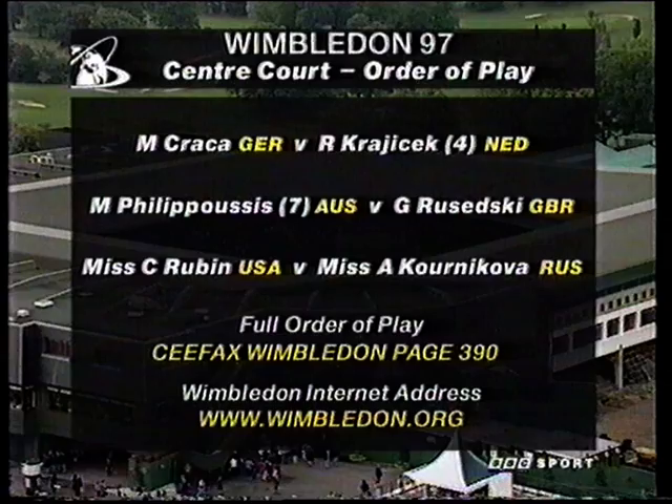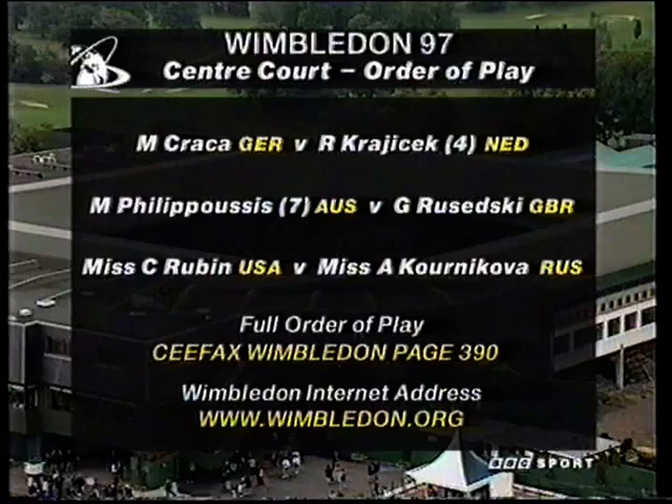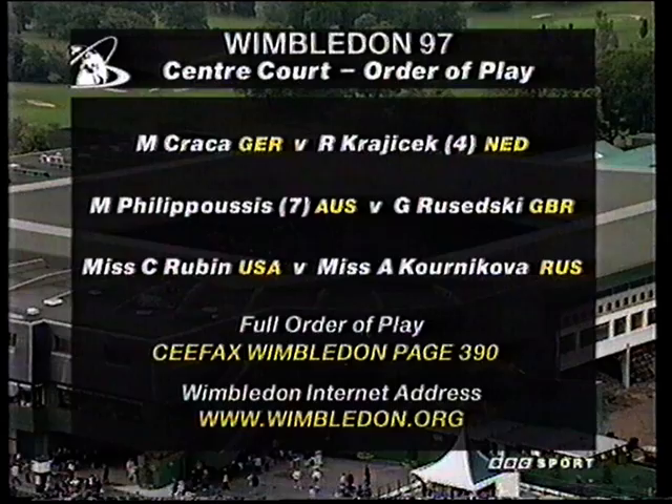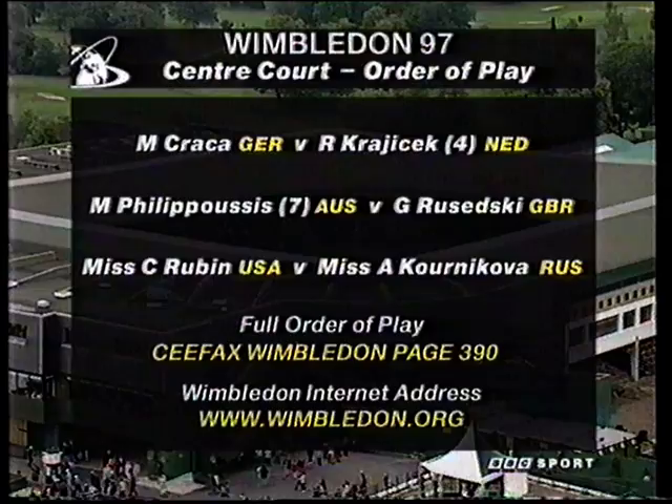And of course the match that everybody's talking about — well, we should mention the defending champion Richard Krajcik begins play there, the number four seed this year. But the match everybody's really talking about is Filippousis against Greg Ruzetsky, the two biggest servers in men's tennis. It'll be biff-bang-wallop, that one. And Filippousis, although seeded seven, is by no means sure to get past Ruzetsky in that opening round — it should be an absolute thriller.